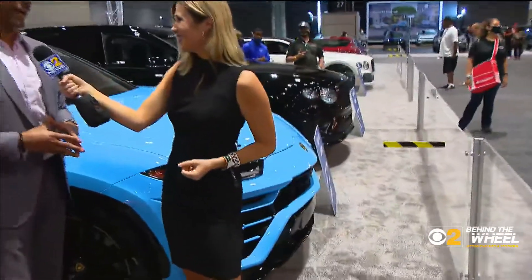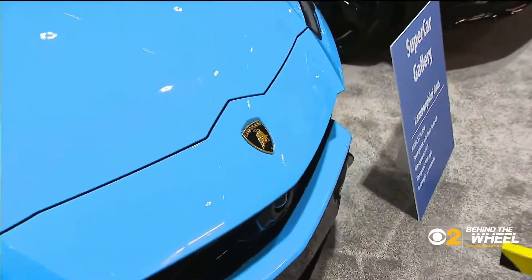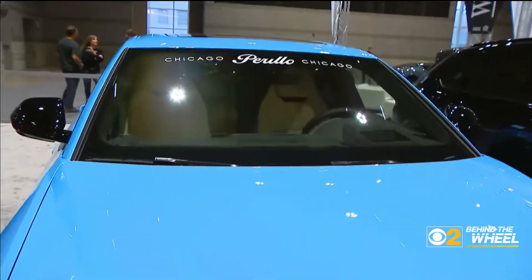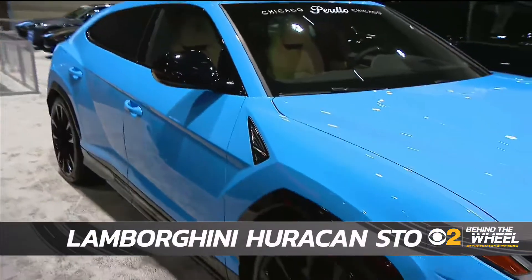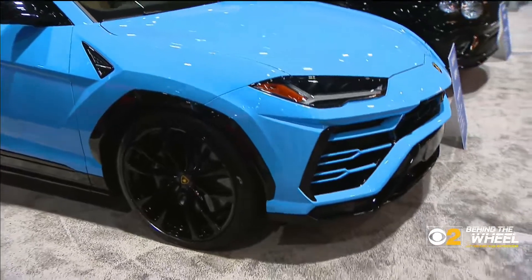Top speed is 190. It's the first super sport SUV from Lamborghini. Absolutely beautiful. What does it feel like when you're inside one of those? I know that you've actually driven it. Yes, it's very fast, and it feels like you're ready to take off in a jet — real get up and go.